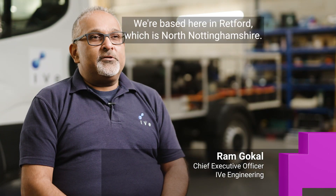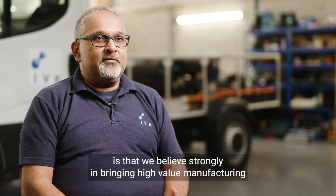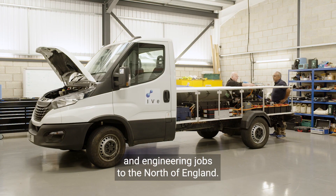I'm Ram Gokul. I'm from IVe. We're based here in Retford, which is North Nottinghamshire. One of the key reasons that we're based here is that we believe strongly in bringing high-value manufacturing and engineering jobs to the north of England.